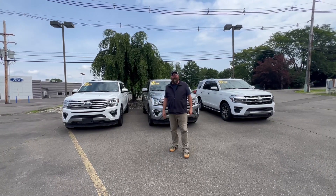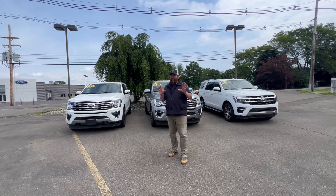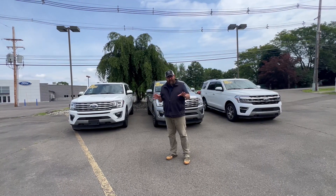Hey friends, Sean Bellis down here at Williams Ford in Sayre. Today I've got three fantastic SUVs that you guys are going to love — the very popular Ford Expeditions.